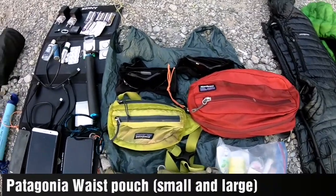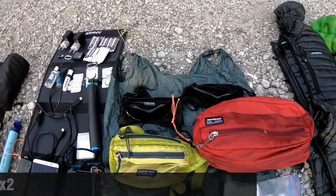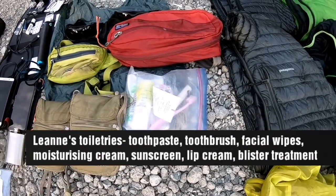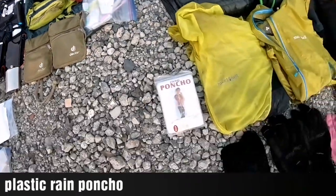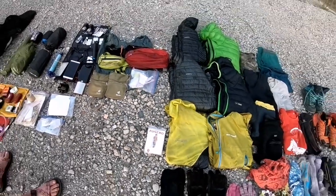Two butt bags — the smaller one is mine and the bigger one is Leanne's — and sunglasses with cases, another plastic bag for various things, toiletries and toothbrush, etc. And a rain cover for the backpack, which thankfully we needed to use.